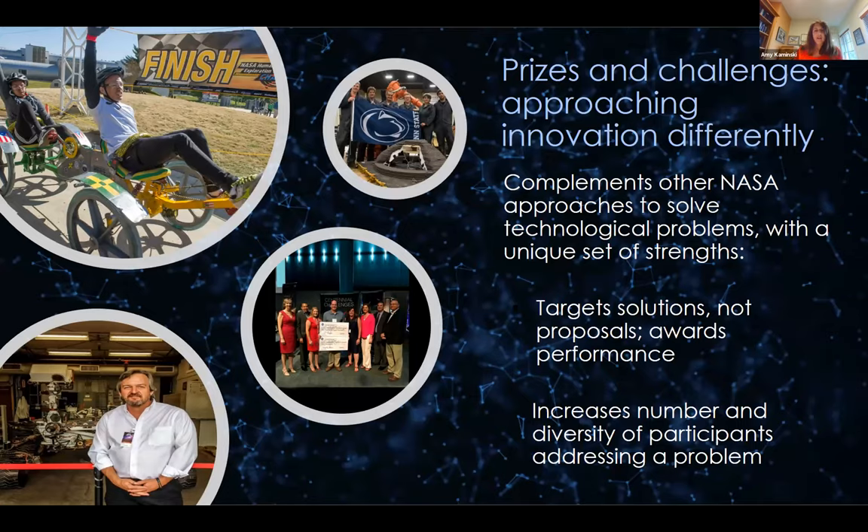Prizes and challenges are also about increasing the number and diversity of participants addressing a problem. We really value getting new points of view into the agency. We reach out to communities beyond the space science and engineering communities — using social media and targeting specific areas of expertise that NASA doesn't typically rely on.